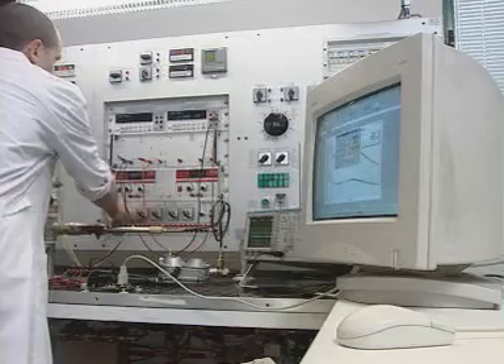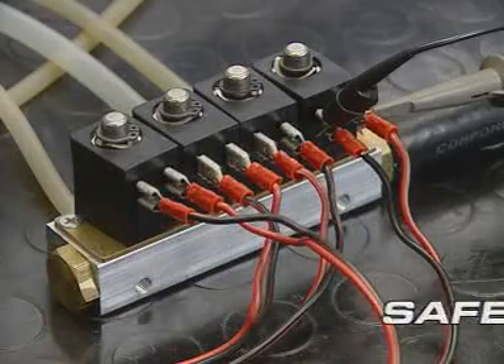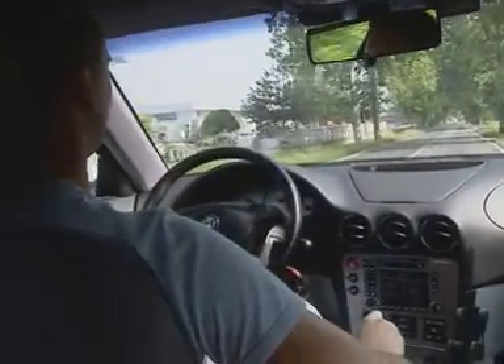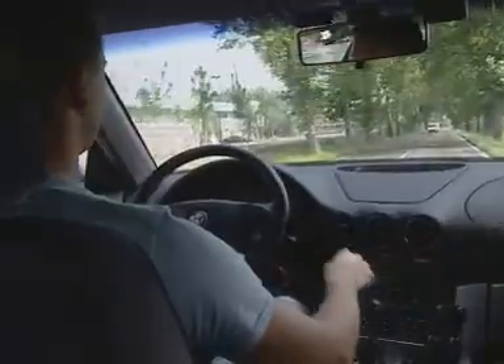Gas is injected into the cylinders by the common rail unit. The gas is released only as and when needed, so that combustion will be regulated perfectly at any RPM speed variation. This ensures flexible response from the engine and comfortable driving.